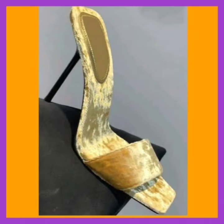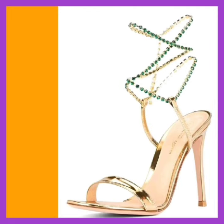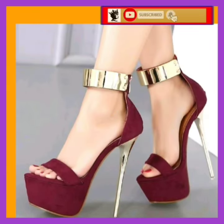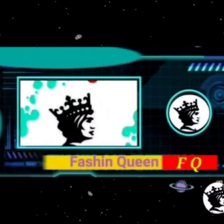For all high heel lovers, on this video you'll find what you're looking for — like this video, comment on this video, and share it. That's all for today's video. I'll see you in the next YouTube video, so bye bye, take care, and thanks for watching.